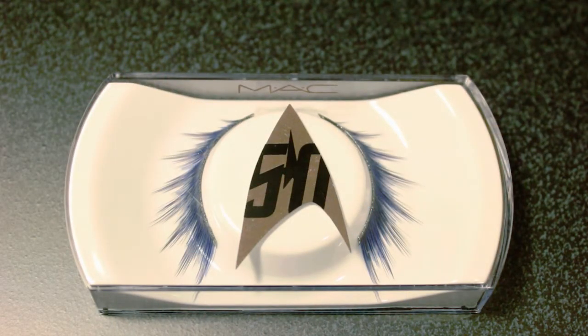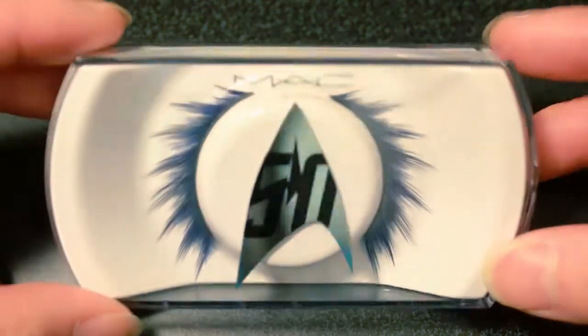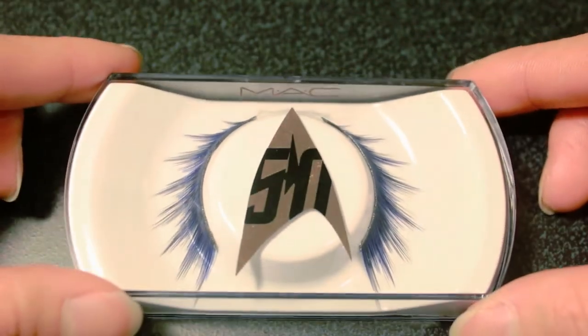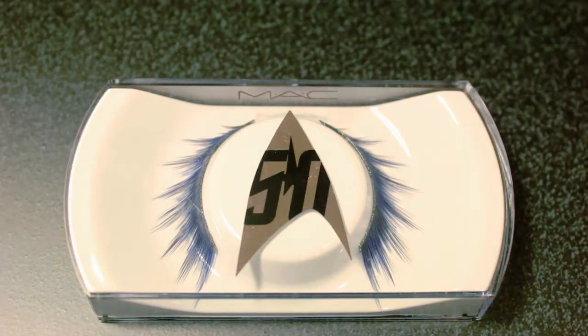The first item I'm going to show you in the Star Trek MAC collection is the eyelashes. These are not your typical normal lashes — they're not like the everyday kind of look. They do have a little bit of flair to them and they're a little more dramatic. I can't remember what they're actually called, but they've got a little blue tone to them, and they are in clear packaging with the Star Trek 50th anniversary insignia on the case.